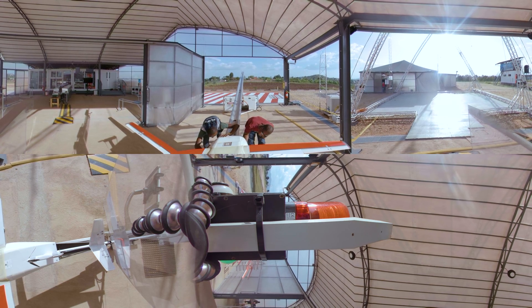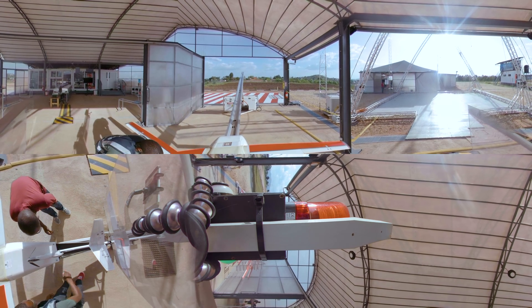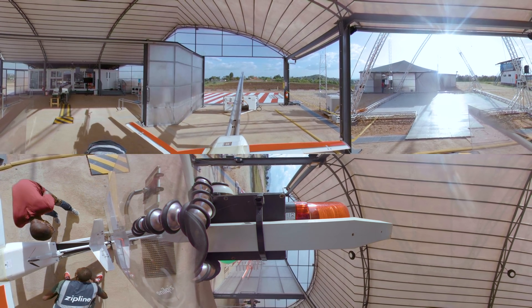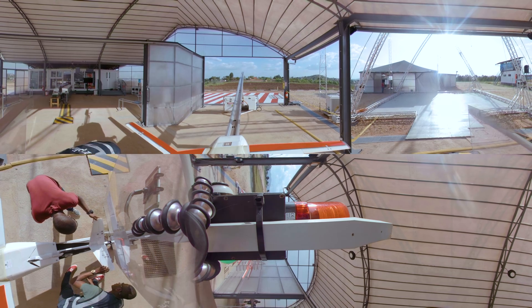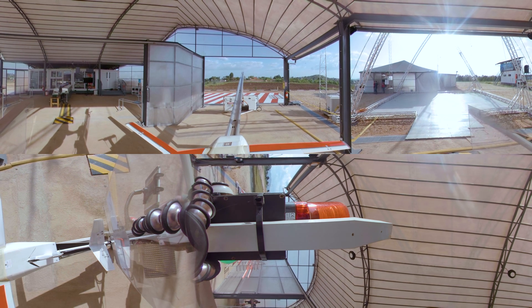In Rwanda, a California-based startup called Zipline is pioneering a new use for drones, delivering urgently needed blood to hospitals. Rwanda's roads wind over rough and hilly terrain, but this Zipline drone, seen here being prepared for launch, can cut delivery times from hours to minutes.